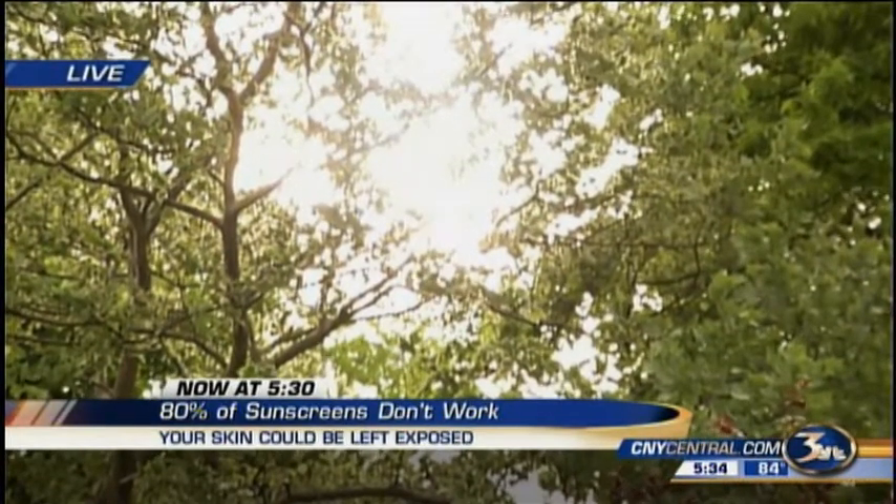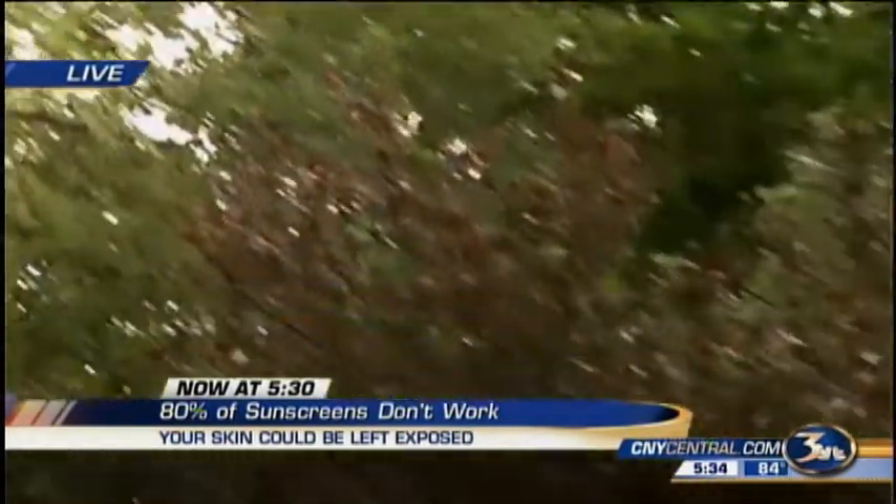A few other ways to protect yourself from the sun: the dermatologist also recommends wearing a hat, sunglasses, and light layers with UV protection.